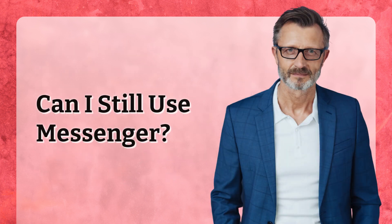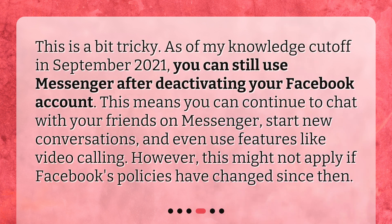Can you still use Messenger? This is a bit tricky. As of my knowledge cutoff in September 2021, you can still use Messenger after deactivating your Facebook account. This means you can continue to chat with your friends on Messenger, start new conversations, and even use features like video calling. However, this might not apply if Facebook's policies have changed since then.